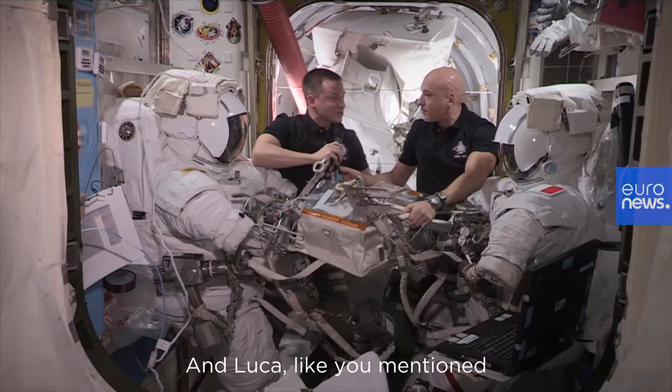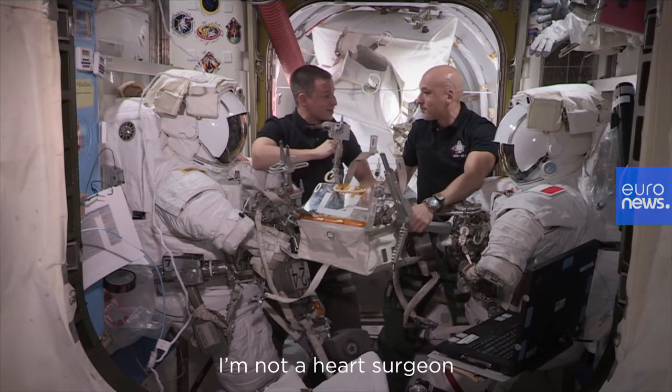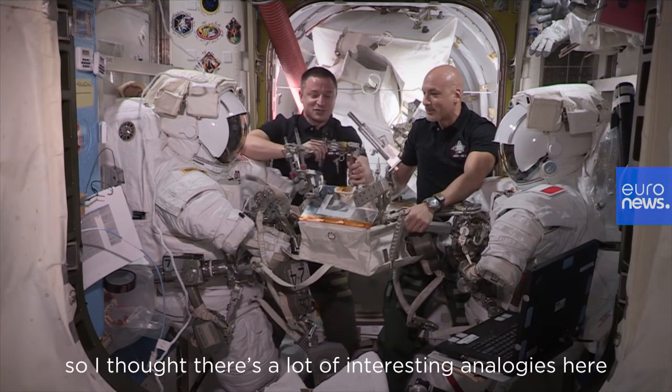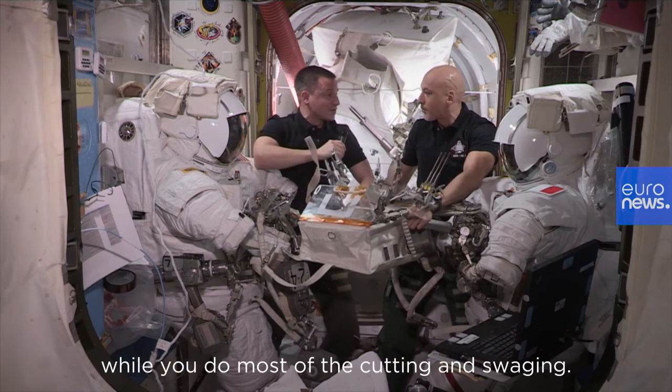And Luca, like you mentioned, it is very much like open heart surgery. What better role than to bring it? I'm not a heart surgeon, but I am a physician. There are a lot of interesting analogies here, and one of my roles will be managing all these tools while you do much of the cutting and swaging.